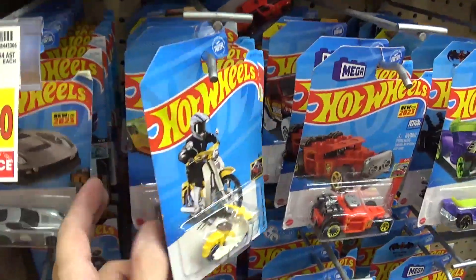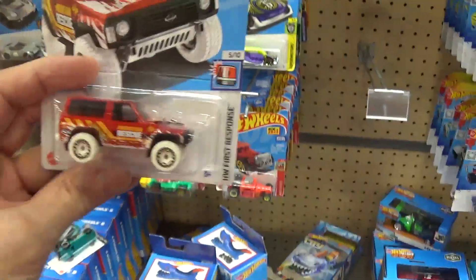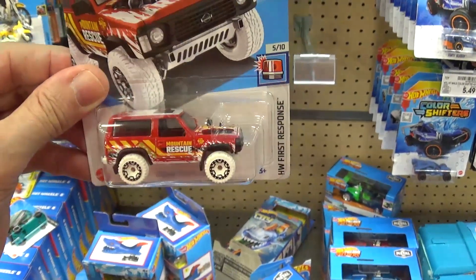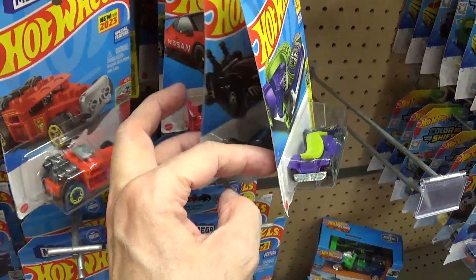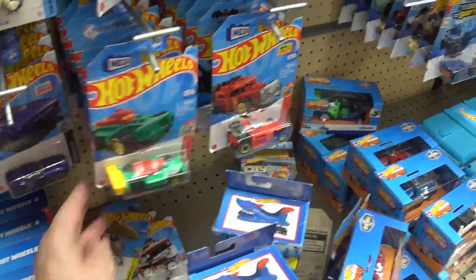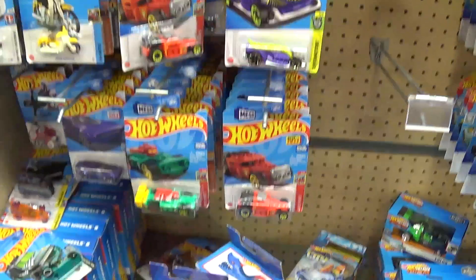Most of these Hot Wheels are ugly — mostly plastic with some metal parts, garbage. Even this truck people are raving about — what the hell, that truck's ugly. That's why I usually don't buy Hot Wheels anymore. I only buy the old ones from eBay — the older ones are a lot nicer. Metal body, metal chassis, nice paint jobs, they have history behind them. They're really nice.